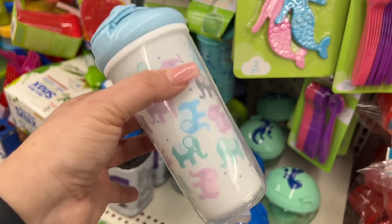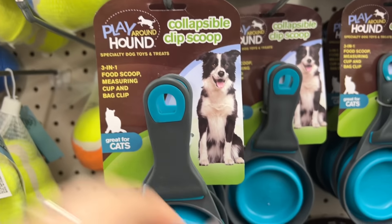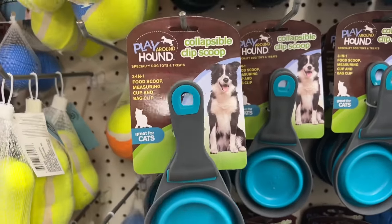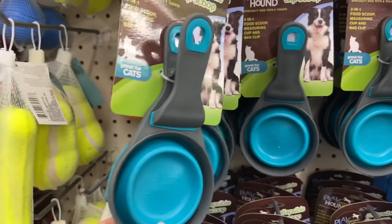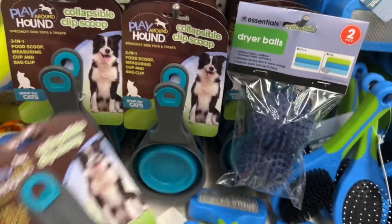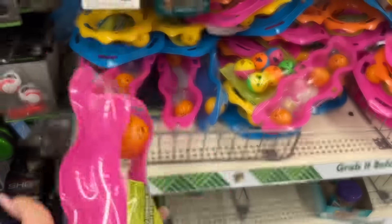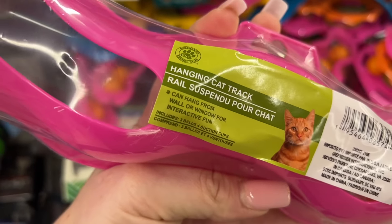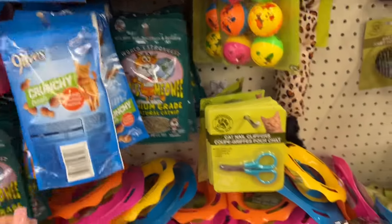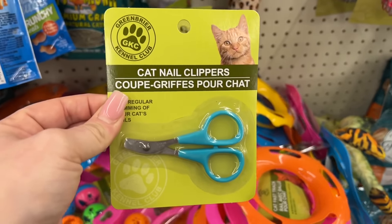In the animal section they also have the Play Around Hound specialty dog toys. There's a collapsible clip scoop — what's cool is it clips on the bag with the scooper attached. It's great for cats too, so my little Misty baby girl is gonna have her own scooper. They open up and give you one cup. Also, look at these little rolling balls inside a hanging cat track that can hang from the wall or window for interactive fun. They even have catnip and cat nail clippers — I don't have to order them on Amazon for eight dollars!